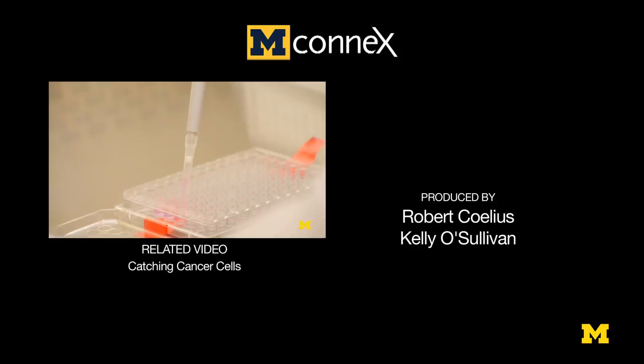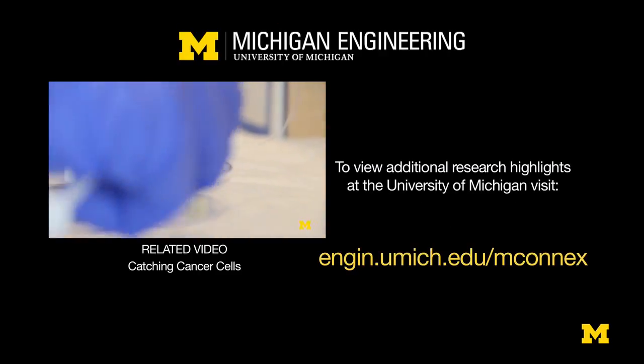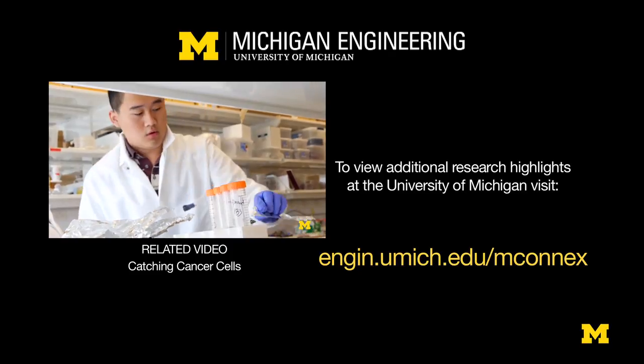I think you need to come up with some fresh ideas. It would be really nice if you could grab those cancer cells and analyze them, rather than looking at the primary tumor itself. This is a minimally invasive test.